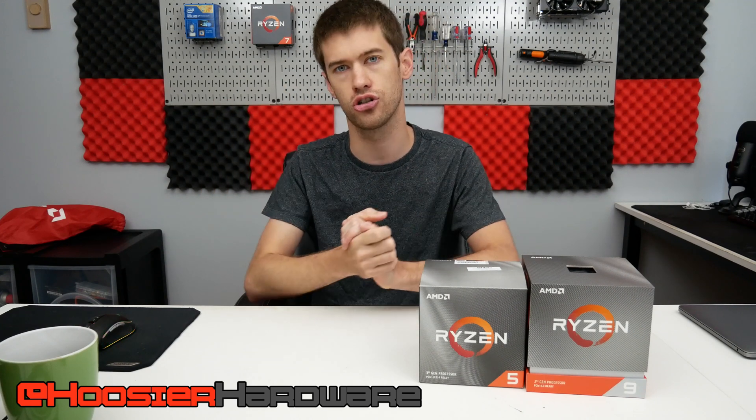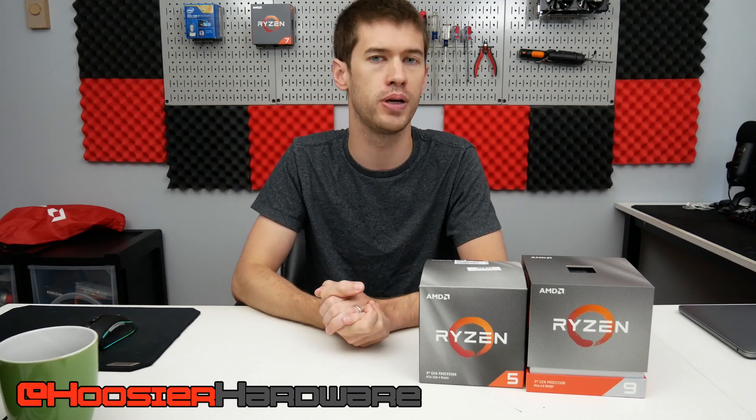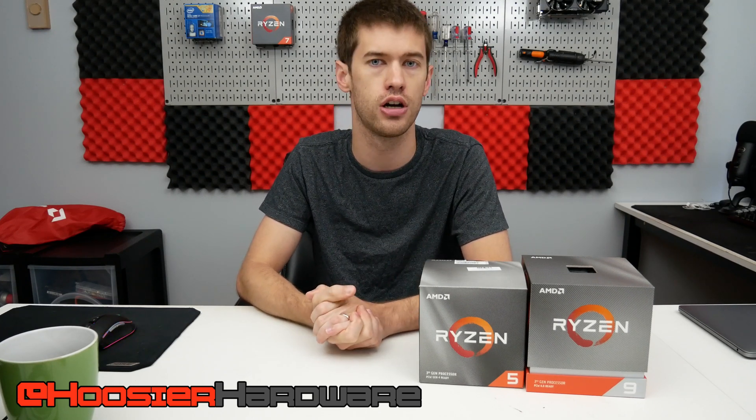Maybe you disagree — let me know in the comments your thoughts on Silicon Lottery specifically regarding the Ryzen 3000 series lineup. If you liked the video, give it a like, share, subscribe, and comment — all those things are super helpful. You can follow me on Instagram and Twitter at Hoosier Hardware. I'm Shane with Hoosier Hardware — I'll see you guys in the next video.